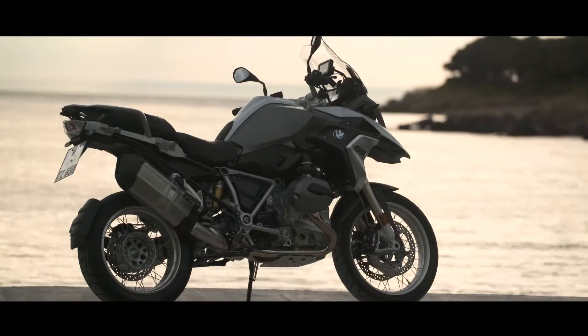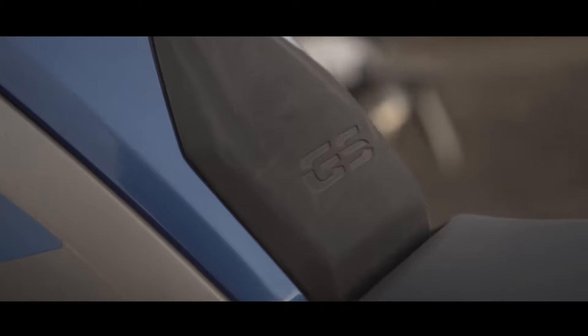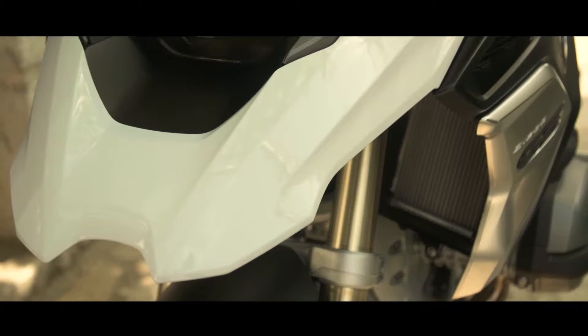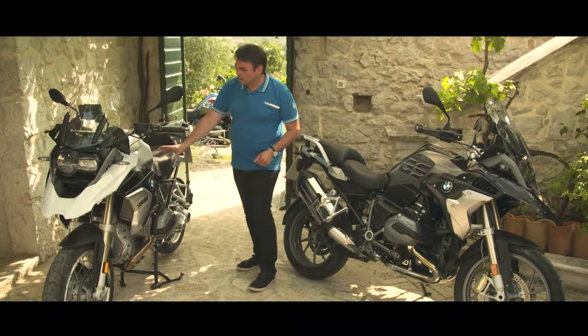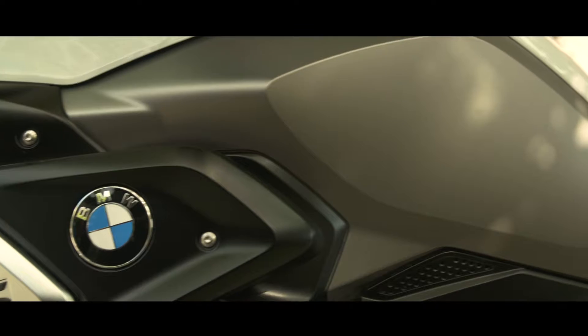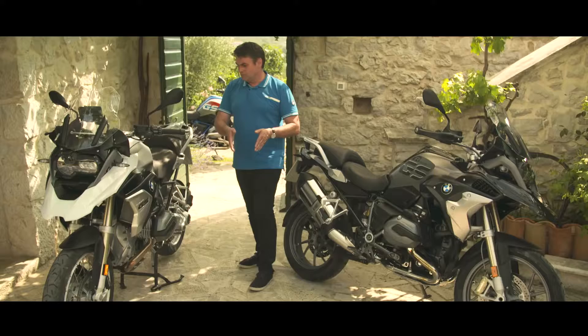The idea for the new design of the BMW R1200GS makes it more robust, makes it more adventure. So we started with the new design of the front mudguard, coming to the air intake, and then to the trim panel on the left and right of the fuel tank. There is a new shape with more integration of the rider in the trims of the motorcycle.